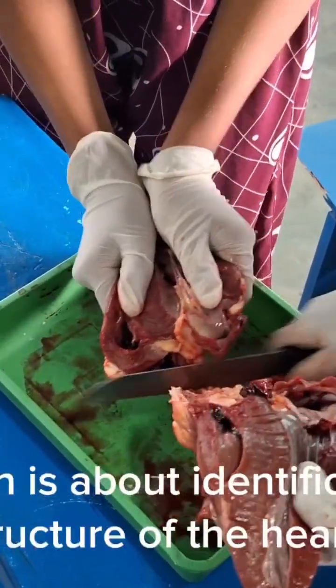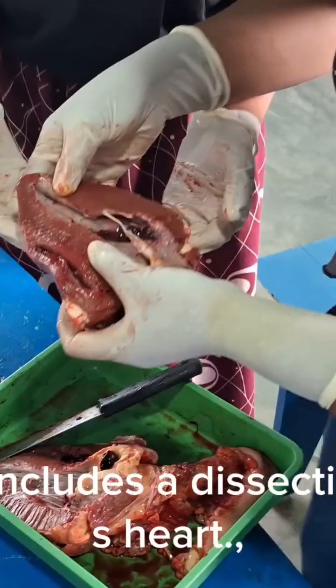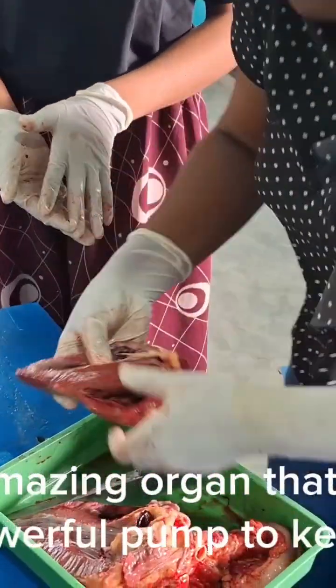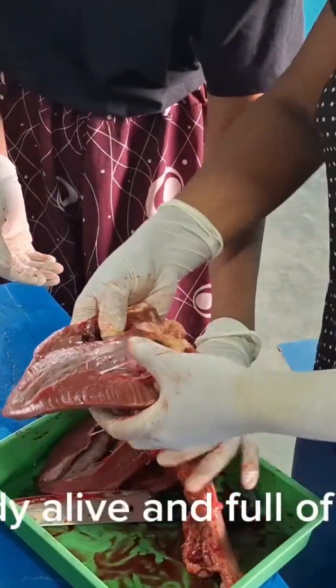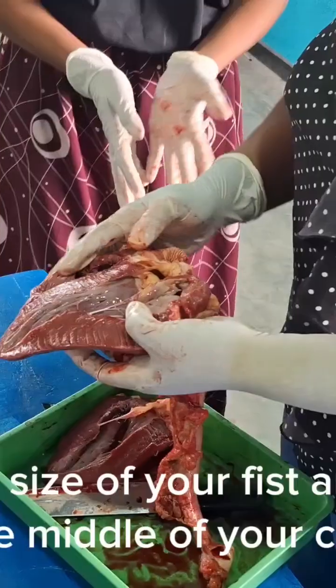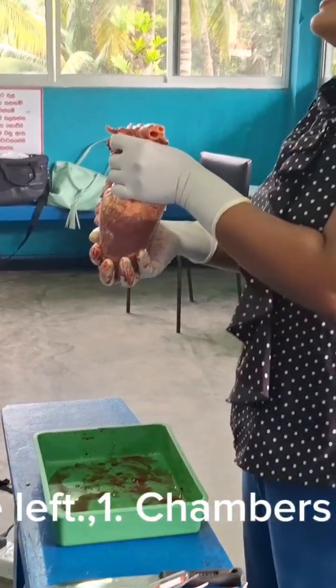Hello everyone! Today's lesson is about identification of the structure of the heart. This video includes a dissection of a cattle's heart. The heart is an amazing organ that works like a powerful pump to keep your body alive and full of energy. It's about the size of your fist and is located in the middle of your chest, a little to the left.